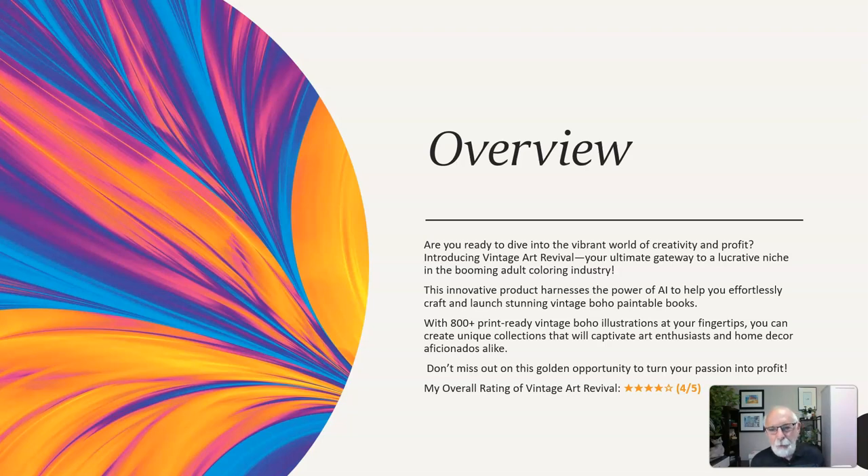Hello folks. Are you ready to dive into the vibrant world of creativity and profit? Well, introducing Vintage Art Revival, your ultimate gateway to a lucrative niche in the booming adult coloring book industry. This innovative product harnesses the power of AI to help you effortlessly craft and launch stunning vintage boho printable books.